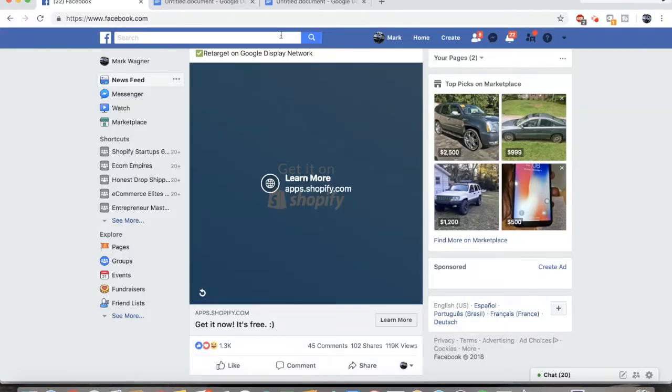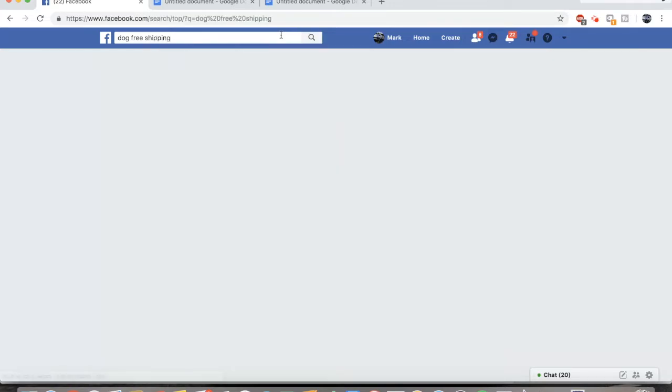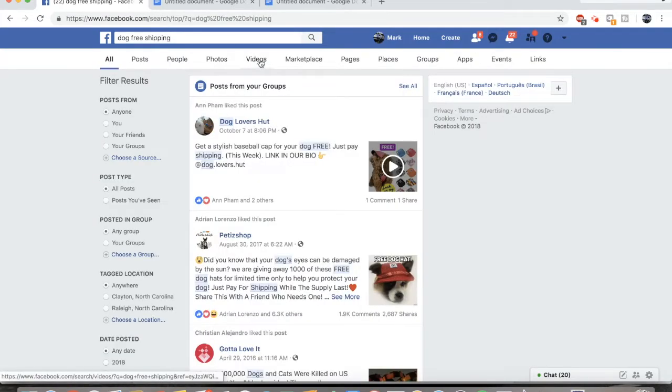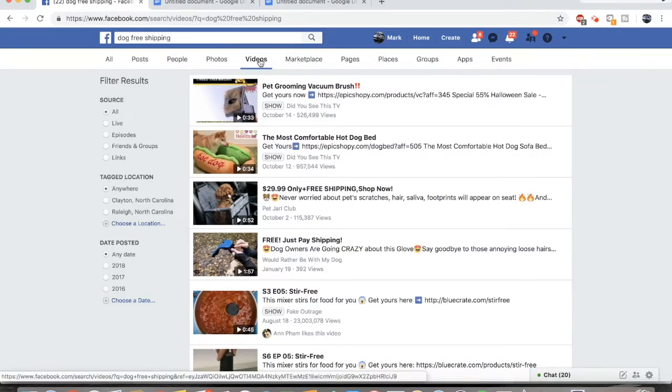The first method is how to find trending ads on Facebook. All you really have to do is type in a niche and then a keyword like 'free shipping' or '60% off.' For example, I could do 'dog free shipping.' Then what you're going to want to do is go to the Videos tab. Basically this is going to bring up a ton of advertisements.